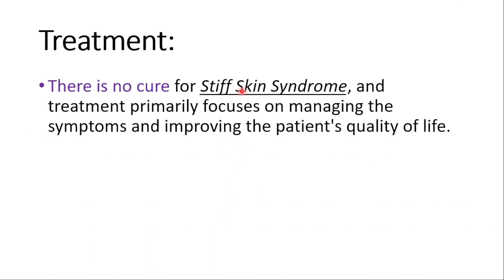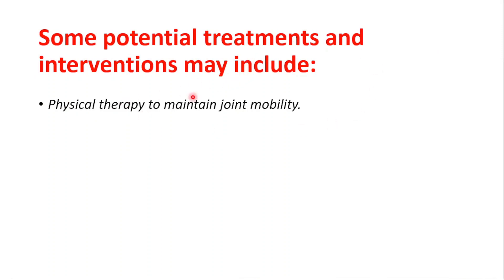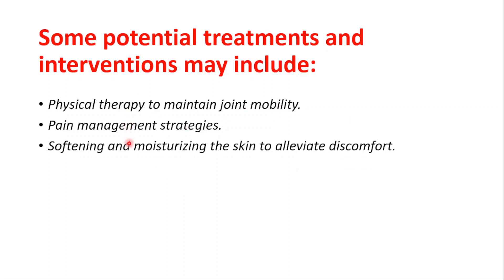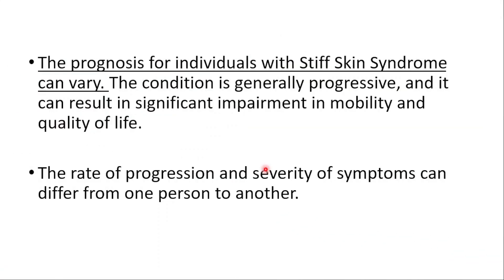There is no cure, and treatment is primarily focused on managing the symptoms and improving the patient's quality of life. Potential treatments and interventions may include physical therapy to maintain joint mobility, pain management strategies, softening and moisturizing the skin to alleviate discomfort, and orthopedic interventions to address joint contractures.